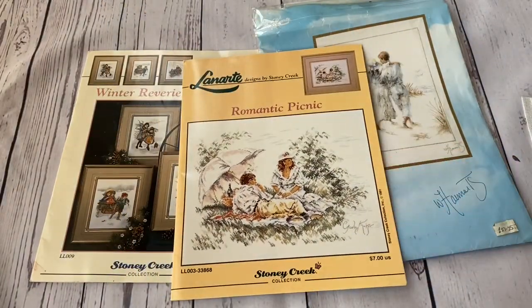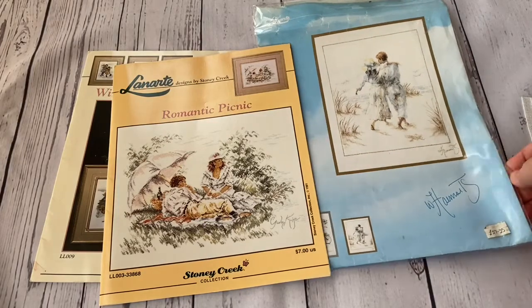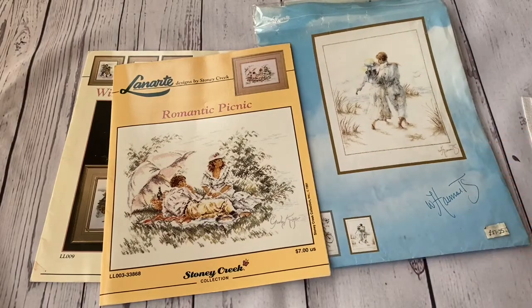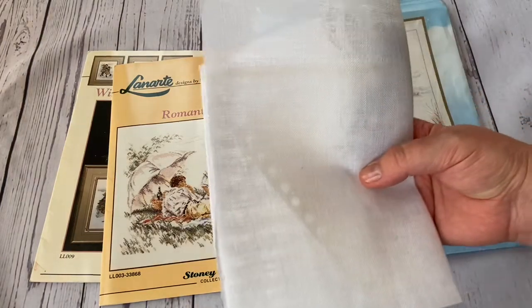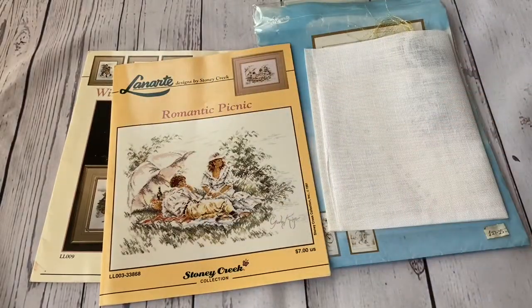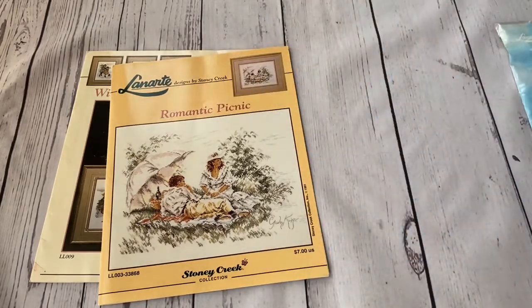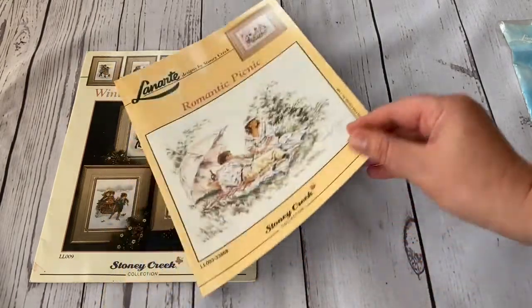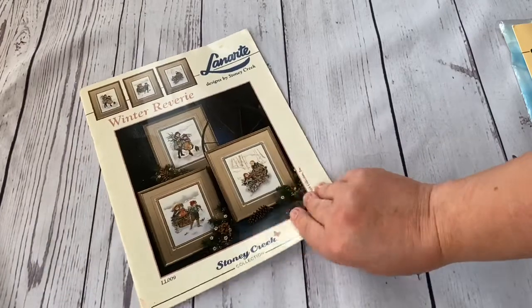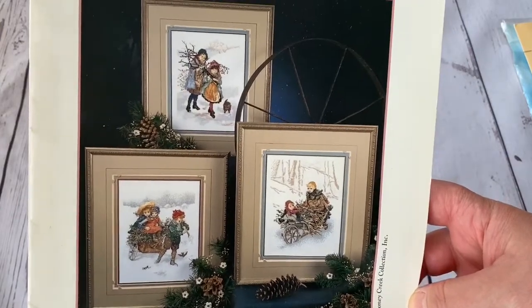I'm extremely happy I found it. When I bought this one and looked at the materials, I didn't like the quality of the linen included. So I'm even happier because I'll use my own linen for both designs - maybe antique white. When the time comes for stitching I'll decide which linen to use for which design.